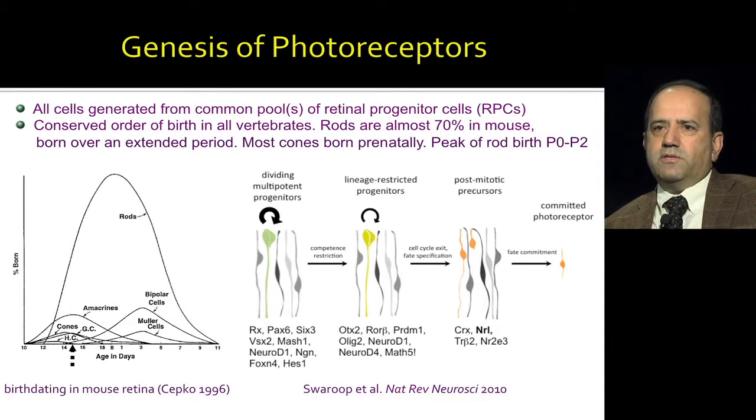You have dividing multipotent cells. At some point in differentiation, they become lineage restricted. Then when they exit the cell cycle, their fate is specified. Then through a variety of regulatory pathways, these photoreceptors acquire function. Multiple transcription factors are involved in this pathway. Focusing on transcription factors involved in photoreceptor fate determination: the primary factor is NRL, along with CRX, a homeodomain transcription factor critical for both rod and cone photoreceptors, TR-β2 primarily for cone differentiation, and NR2E3.